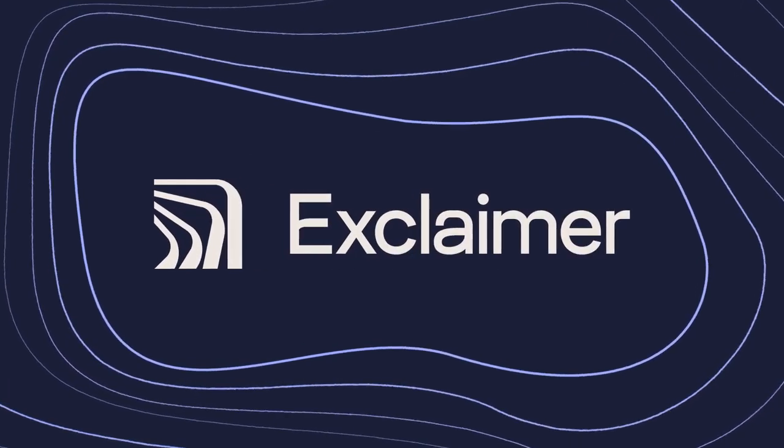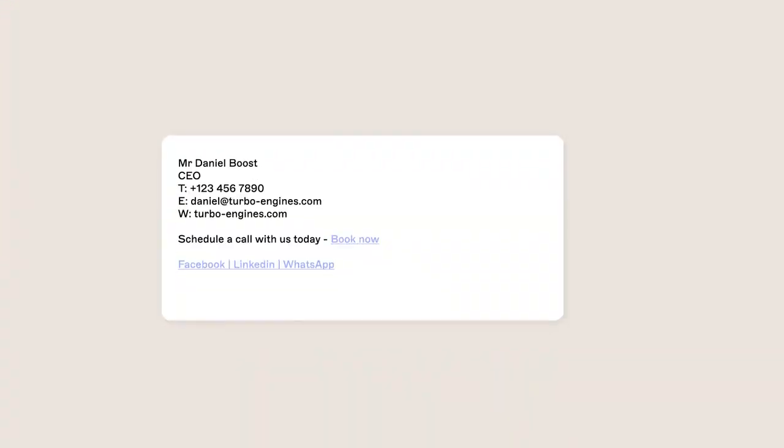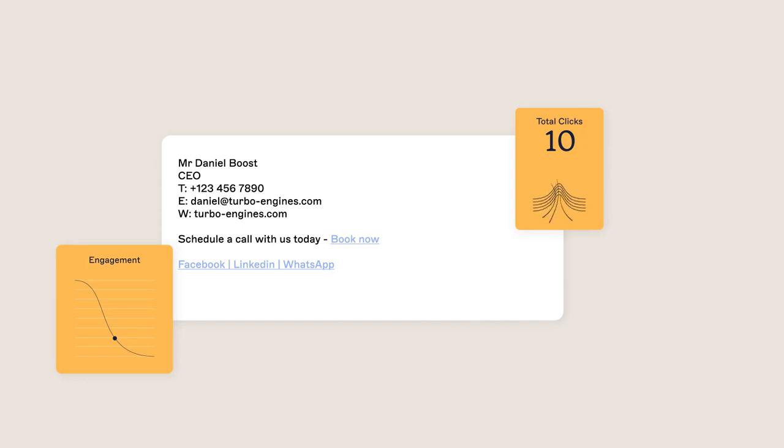Introducing Exclaimer, brilliantly simple email signature management. If your email signatures are more haphazard than helpful, it's time to give them a turbo boost.